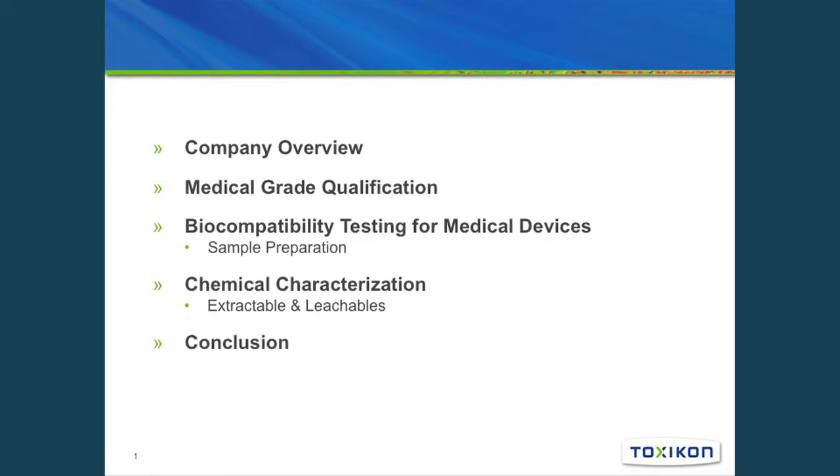For today, I'm first going to tell you a little bit about ToxCon and give you an understanding of where I'm coming from. Next we'll talk about medical grade qualification and what it really is. We'll then discuss biocompatibility testing as it relates to medical devices, highlighting sample preparation. From there, we'll bridge into chemical characterization and extractables and leachables for medical grade qualification, and then conclude with Q&A.